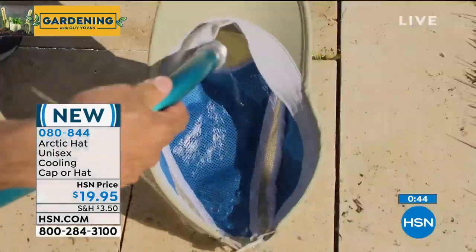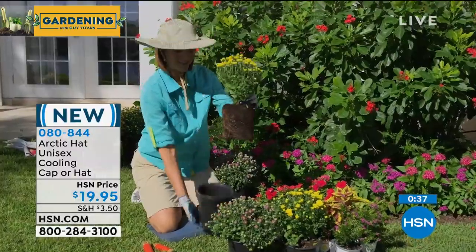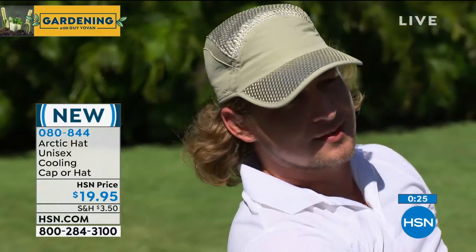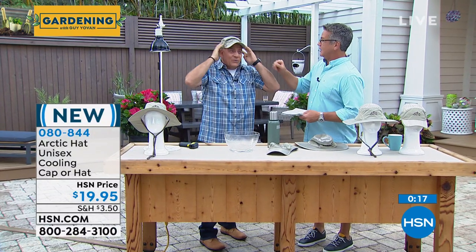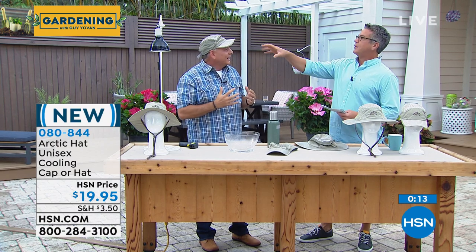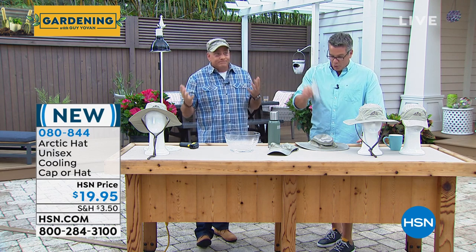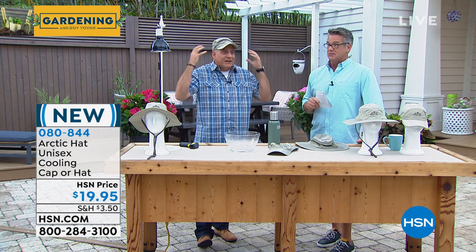A lot of people are asking about sizing — this is one size fits all. It has a little toggle on the wide brim hat that you can pull close, and the back of the cap is adjustable. I'm a baseball cap kind of guy and I like the way this looks. It has almost a fatigue, khaki kind of color so it goes with everything. I just put this on a couple seconds ago and I can already feel the top of my head is cool. It stays cool, it reflects the sun — it's amazing. It's like having an air conditioner on your head. All you need to decide is whether you want the wide brim or the ball cap. It's a $20 bill.